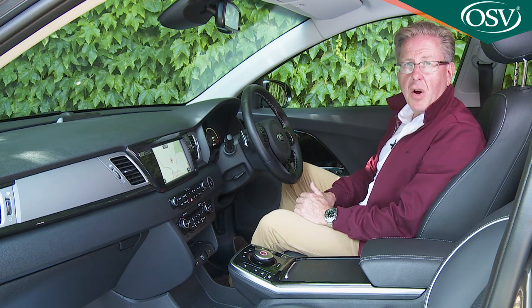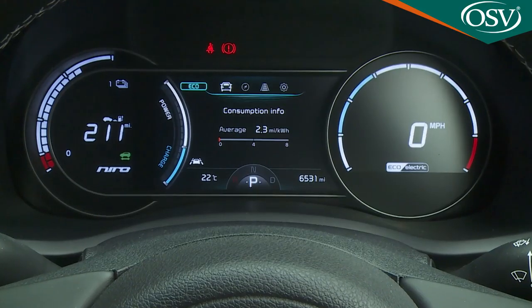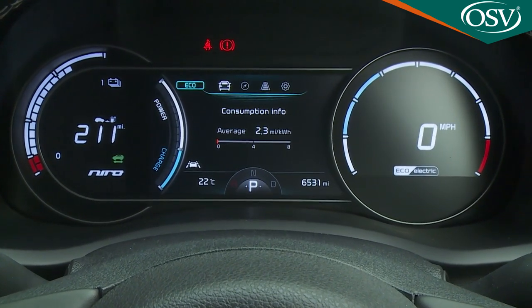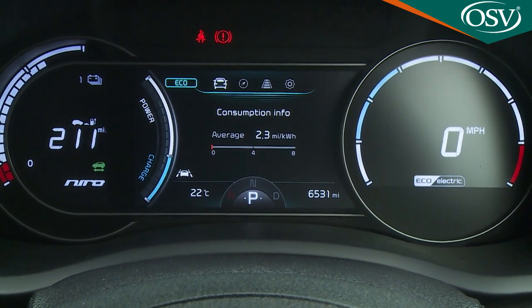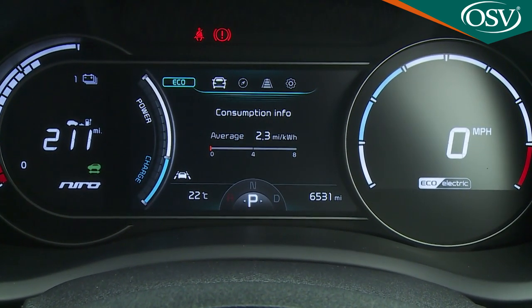Most of the key functions are covered off by the instrument display you view through the leather-stitched three-spoke steering wheel — a cluster incorporating a mixture of circular LED dials and a central 7-inch LCD screen.